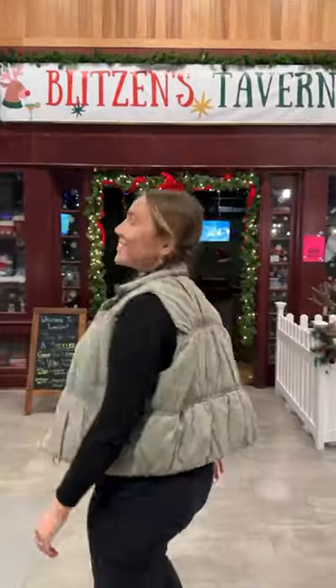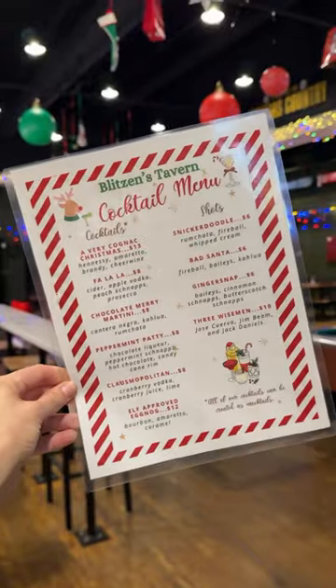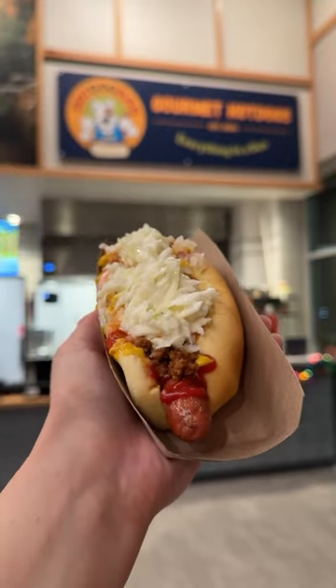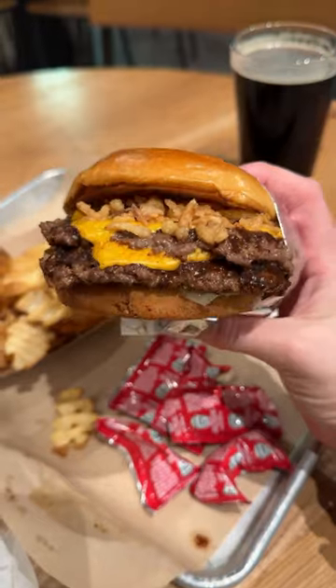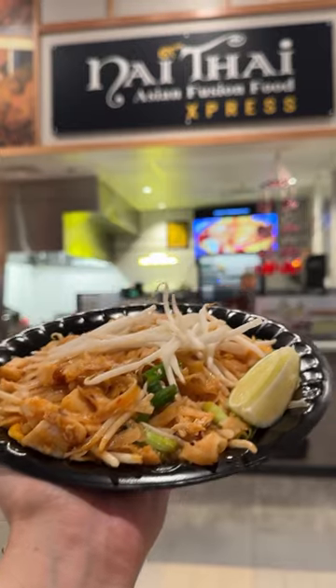They also have a bar called Longleaf Tavern that's been transformed into Blitzins Tavern for the holidays. What's cool about going in here is that it's actually built inside the walls of an old cigar humidor. From the Italian pizza and hot dogs to burgers, there's even an Indian and Thai Asian fusion spot, so you can really get food from all over the world here.